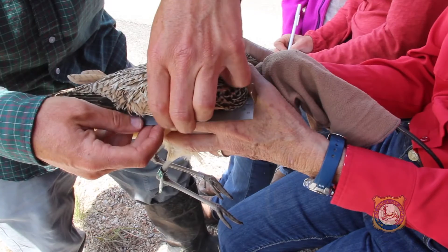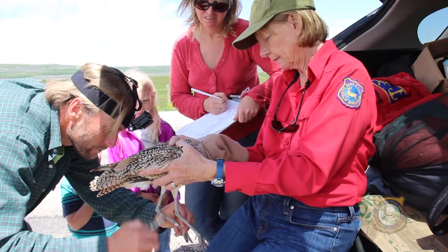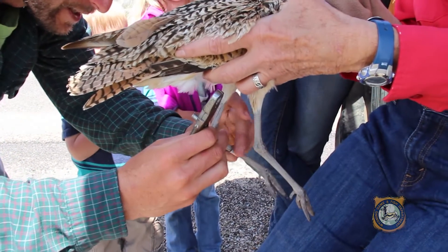This year, birds were captured and marked in Grand Teton National Park, the National Elk Refuge, the Cody area, and private lands near Daniel. The study uncovered an interesting finding from a nesting female curlew fitted with a transmitter in 2014 on the National Elk Refuge.